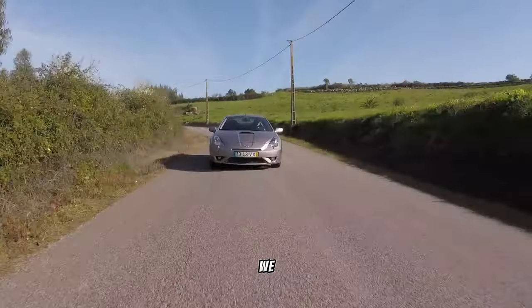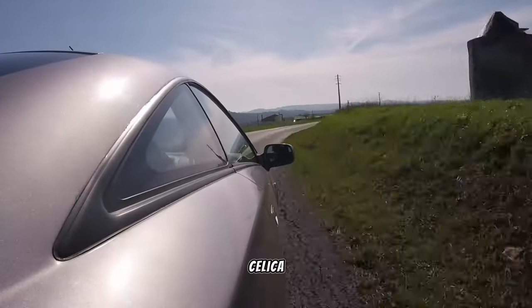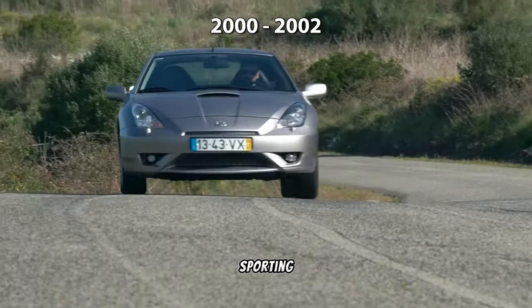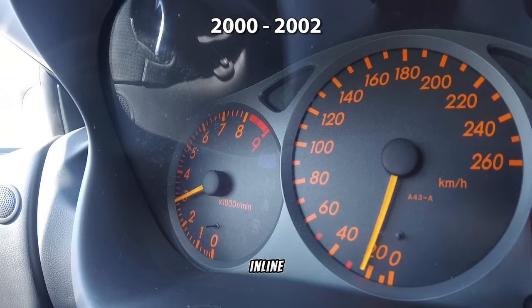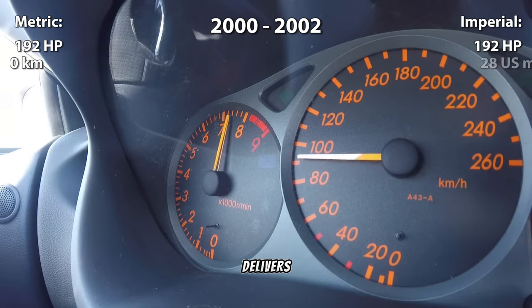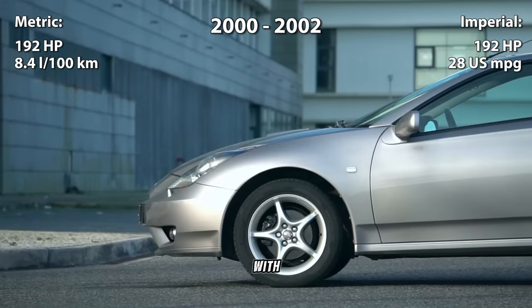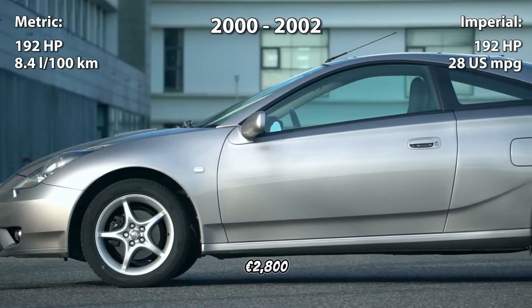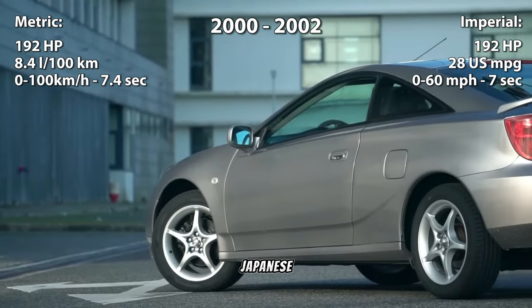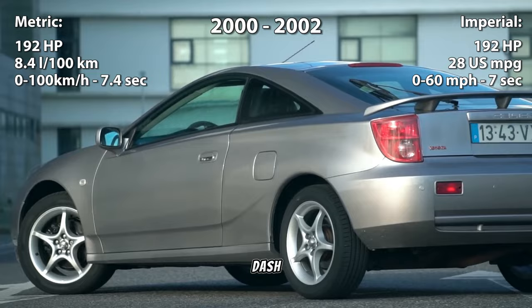Continuing our journey, we encounter the Toyota Celica, manufactured between 2000 and 2002. Sporting a peppy 1.8-liter inline-four engine producing 192 horsepower, this sporty coupe delivers exhilarating performance. With prices starting at 2,800 euros, it's a tantalizing choice for enthusiasts seeking Japanese reliability with a dash of excitement.